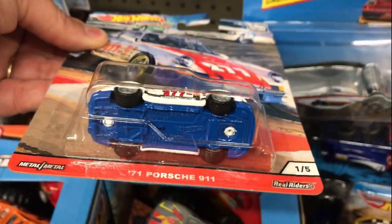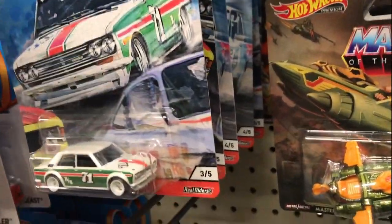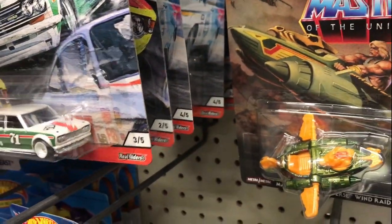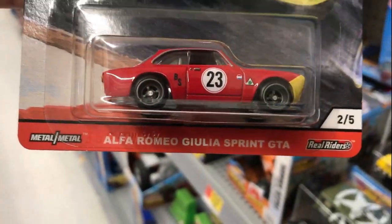Here's a look at the Porsche — of course these all have real riders on it, great to look at, not great to race. Let's see number two, which is the Alfa Romeo.